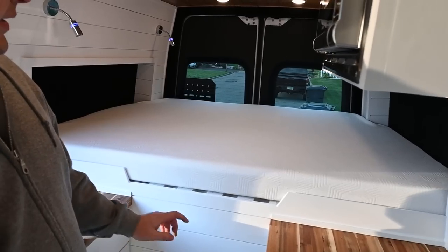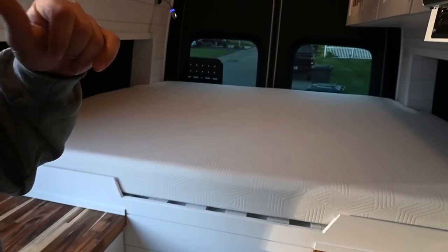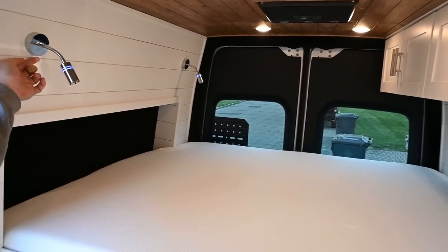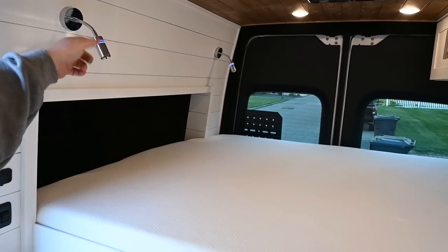There's a step to get up to the queen bed because it's so high — we'll show you why in the garage later. You're going to sleep with your head on the passenger side on this one. You've got LED lights that also have USB ports on both sides — just touch the button to turn them on, touch them to turn them off, and there are blue little night lights too.